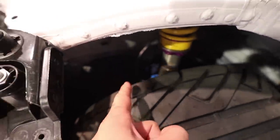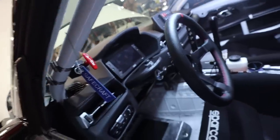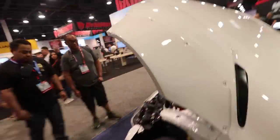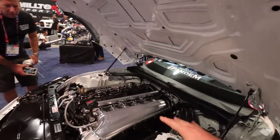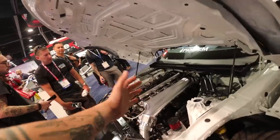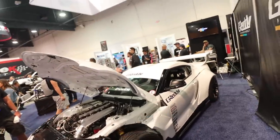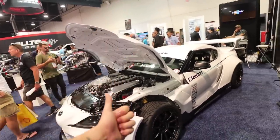This Supra has KW suspension, and as you guys can see, a Wisefab angle kit — absolutely crazy. It's fully FD ready with the tandem kit, which I think looks really really awesome. The interior is completely gutted out, still keeping the stock engine with the intake manifold and a brand new turbo manifold. The new Supras are so new I've never actually seen ones built to this extent, and you know I use Greddy in a lot of my cars — my BRZ and my GTR just got the Greddy titanium exhaust.